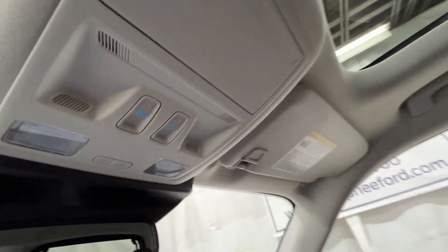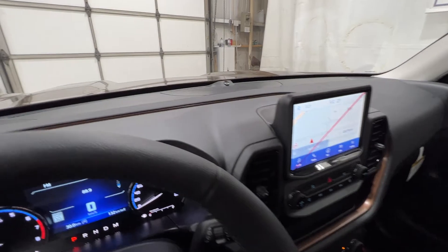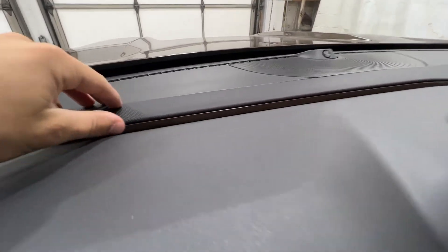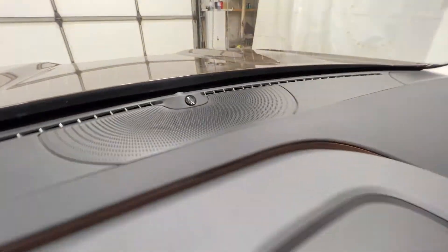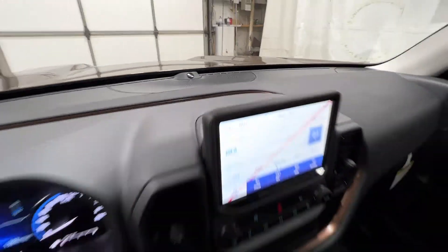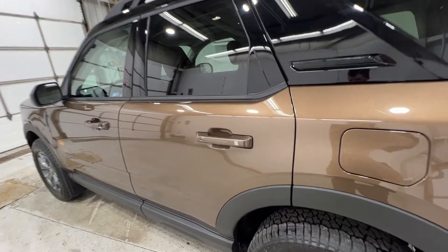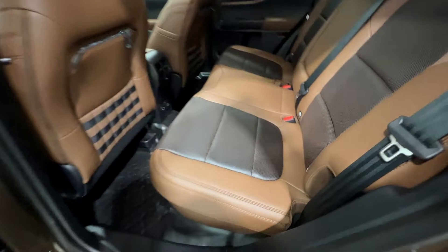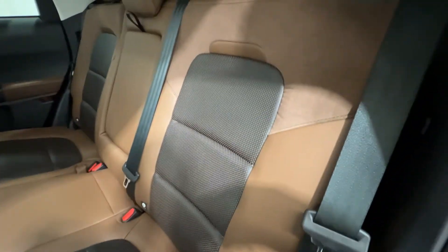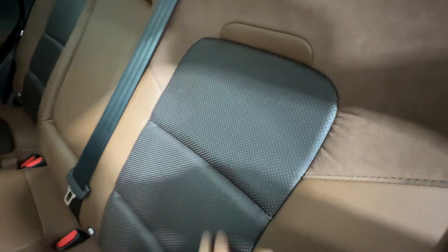Up top, we do have controls for the optional sunroof, which is optional on the Badlands and all Bronco Sport models. You get more of that nice roast-colored trim on the dash, and that center channel for the Bang & Olufsen premium audio system. In back, we do get those nice roast-colored leather seats, again with that nice Alcantara suede material and a nice black perforation in the middle.